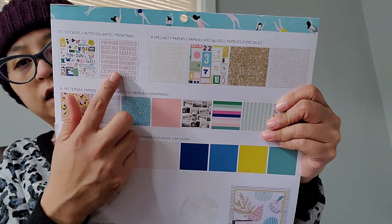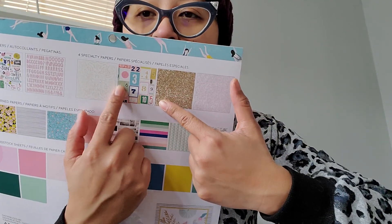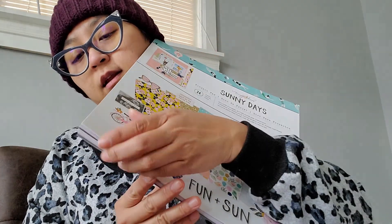I picked up the Maggie Holmes Sunny Day project pad. These are ringing up like $3.97. These are good — they're single sheet papers and everybody has been hauling these. They do have glitter sheets in here. You get two sticker sheets, four specialty papers — two that are glitter — cut-up cards, printed cardstock, and regular cardstock. Not bad for four bucks. You only get 24 sheets on this one, but it's Maggie Holmes so it's very difficult to pass it.